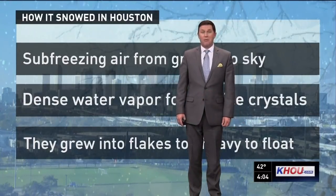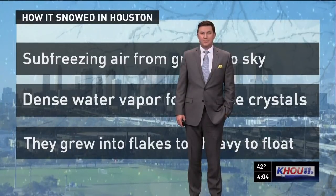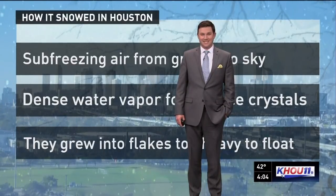Coming up, we'll talk about some freezing temperatures coming our way tonight, but no more snow in the forecast. Now we know how it happened — thanks, Brooks!